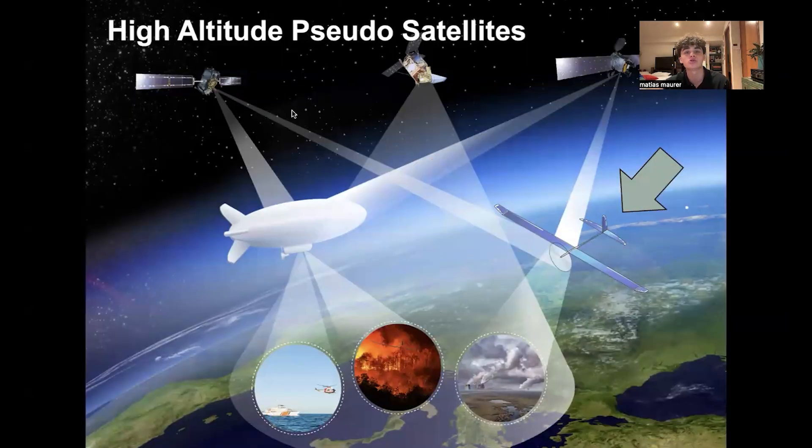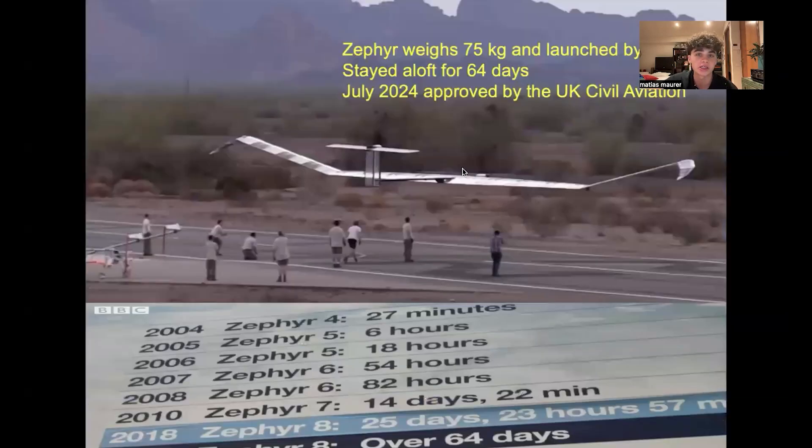Another example of drones are high altitude pseudosatellites, or HAPs, which operate at very high altitudes and are able to do environmental readings and experiments. An example is the Zephyr, which weighs 75 kilograms, is very large, and is launched by hand. It is able to stay aloft for 64 days at 60,000 feet — double the altitude of commercial airplanes — powered only through solar power, which is absolutely impressive.